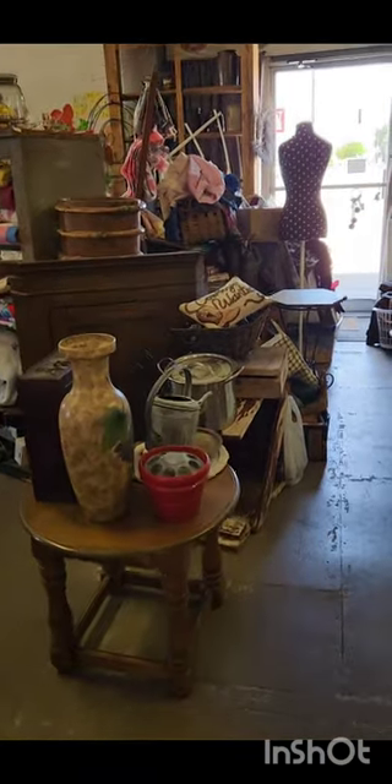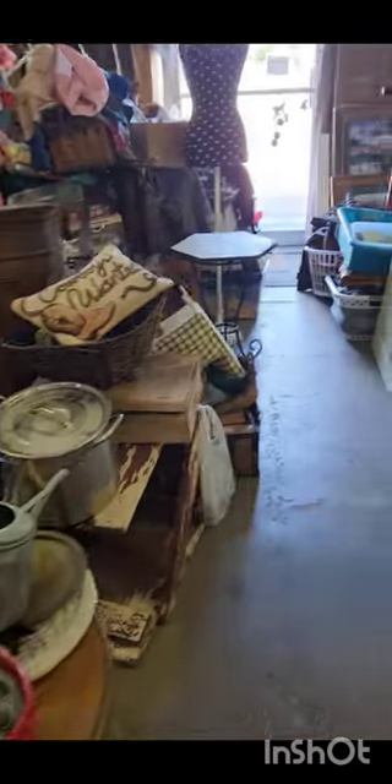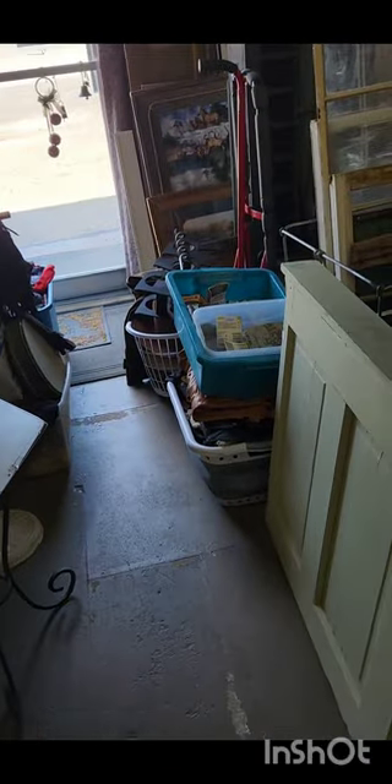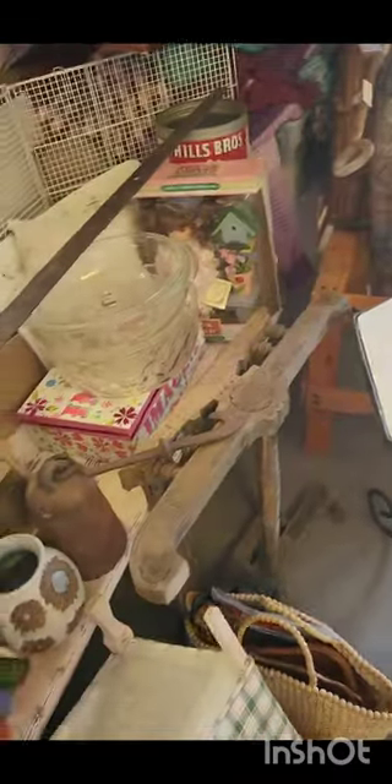Hi friends, back at the shop again today. I just want to show you what my hallway looks like — it looks like a yard sale. I have been working all day trying to get through some of it and I'm making progress, but it's slow.